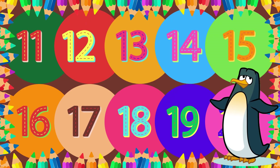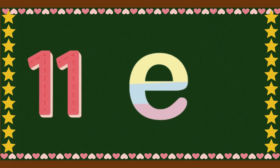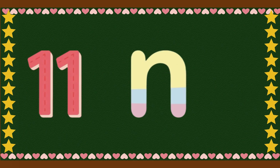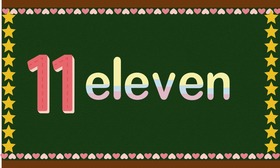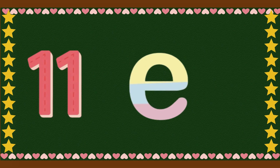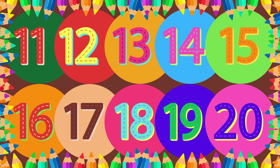Now that we know our numbers, let us learn how to spell them. We will start with the number 11. Can you guess how it is spelled? E-L-E-V-E-N. Spell it with me! E-L-E-V-E-N. 11. Fantastic!